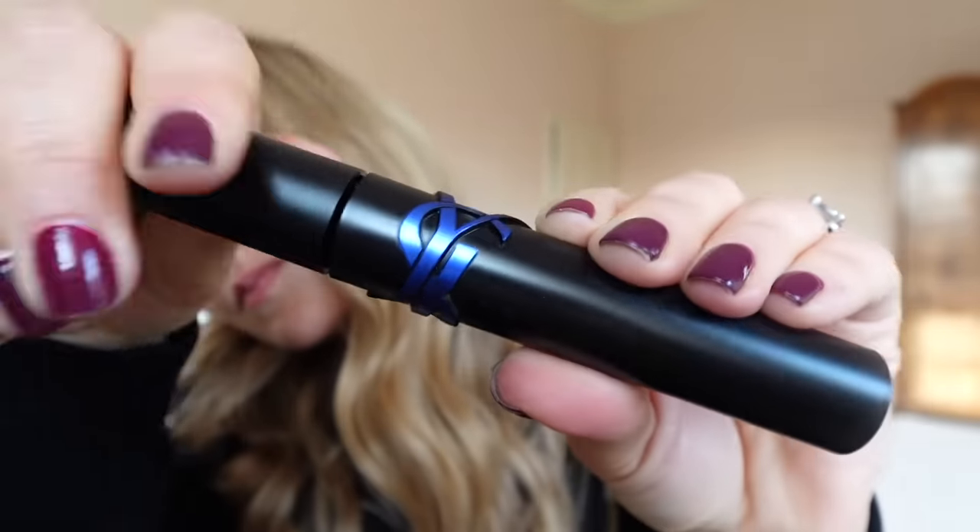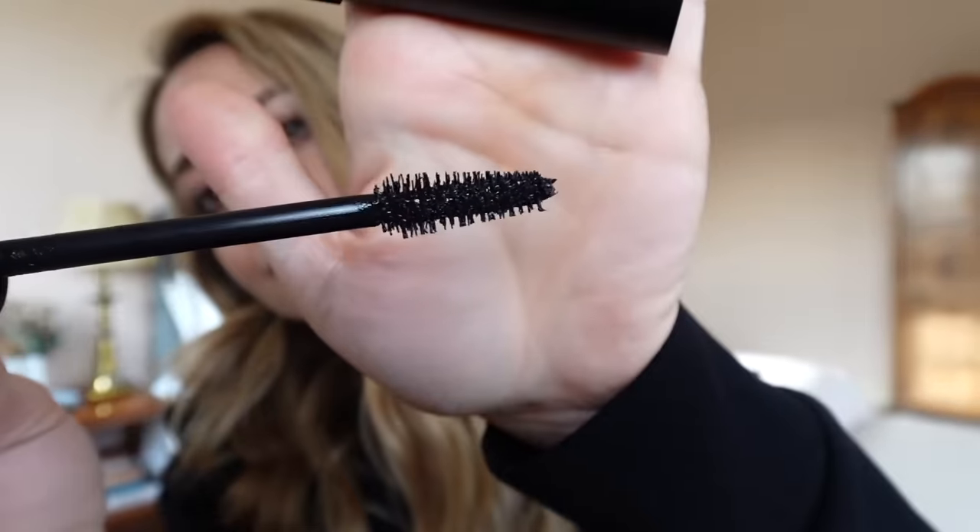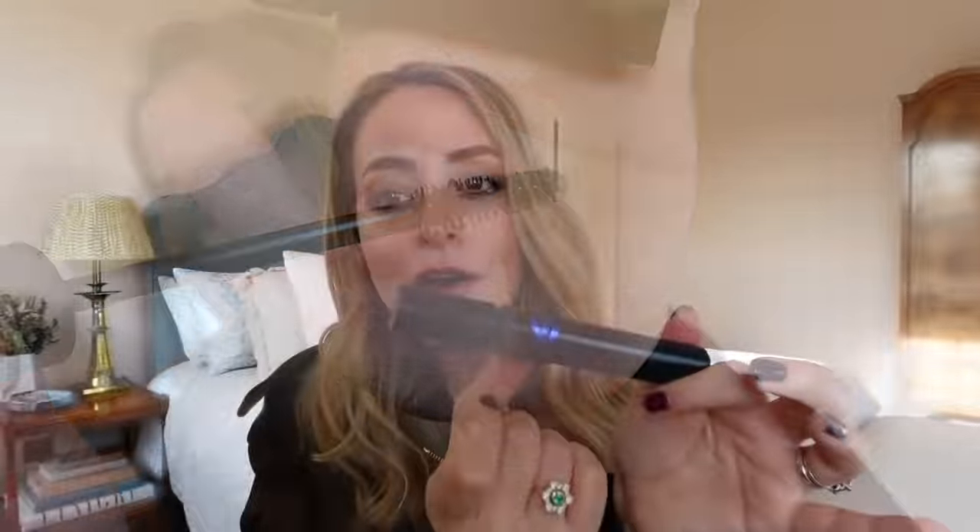Next up, a few new releases from YSL — all of which I've been sent. Firstly, a waterproof version of Lash Clash. You guys probably know how much I love Lash Clash mascara. YSL waterproof mascaras are usually good, but waterproof mascara in general can be a little hit and miss. I like the packaging with the blue — it makes it really obvious that this is the waterproof version, which I like because I only want waterproof mascara when I need it, like occasions where I might cry, get caught in the rain, things like that.